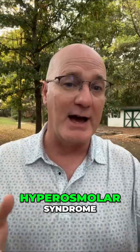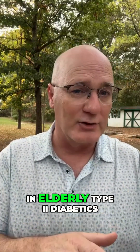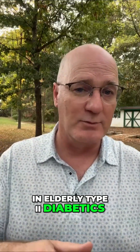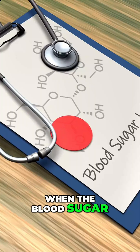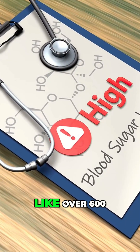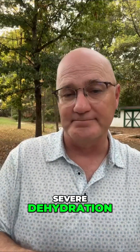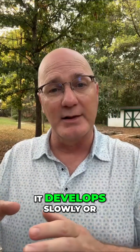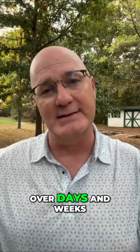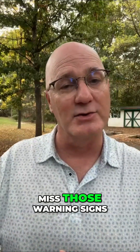So what is hyperglycemic hyperosmolar syndrome, also known as HHS? HHS is more common in elderly type 2 diabetics, which is a common nursing home population. HHS happens when the blood sugar becomes extremely high, like over 600 milligrams per deciliter, and it's combined with severe dehydration. But unlike diabetic ketoacidosis, it develops slowly over days and weeks, making it easier for nursing homes to miss those warning signs.